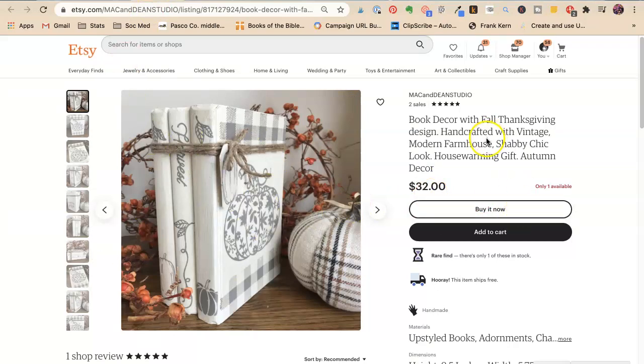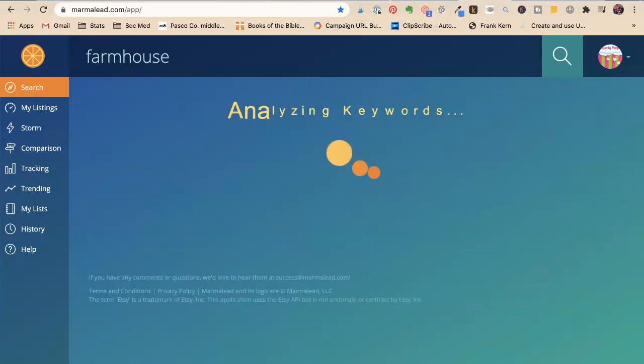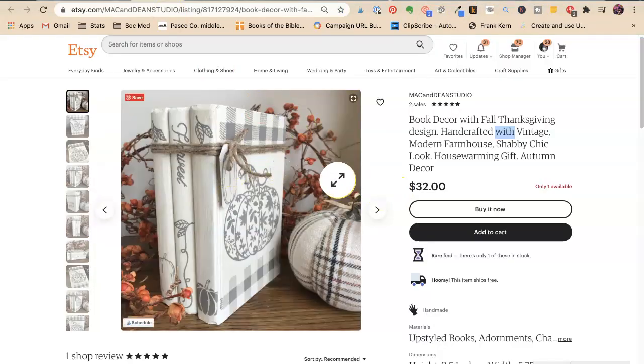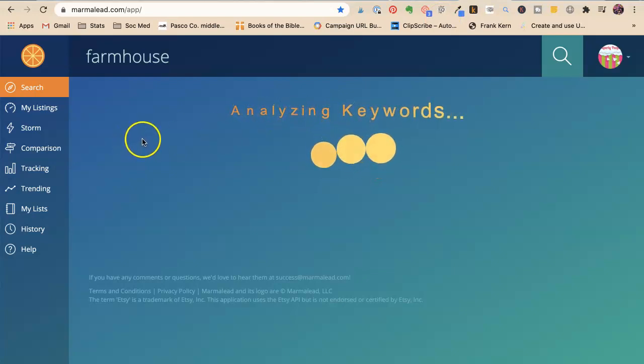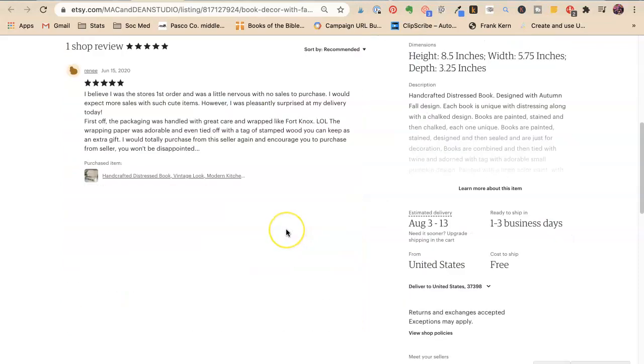This is adorable — book decor with fall Thanksgiving design. You don't need 'with' and 'design.' Handcrafted, vintage. Get rid of whimsies — those aren't actual search words. Vintage, modern, farmhouse, shabby chic, housewarming gift, autumn decor. Farmhouse is such a good word — that is exactly what it is. You need white for sure. Country — it is country looking, and country is a decor style. Gift for book lover, gift for kitchen, new bride — if she's a new bride, she might want this.